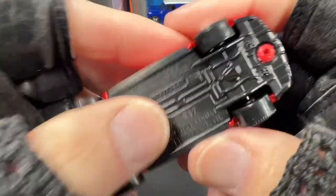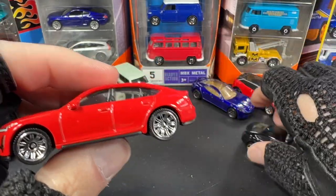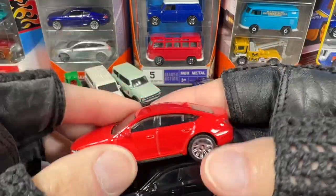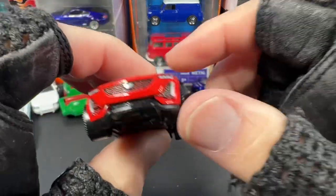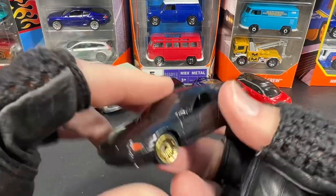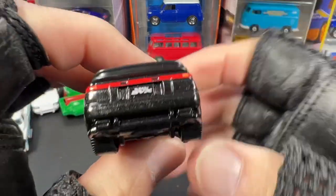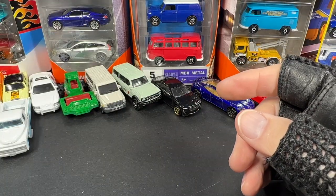This red one is very similar color to another I have — it's the Cadillac CT5V, same casting as the black one I just got. I forgot about this red one; I remember seeing a lot of them at Walmart. And then there was a bunch of CT5s lingering for a few days. This one looks awesome — and the Subaru SVX. So many nice Matchbox!